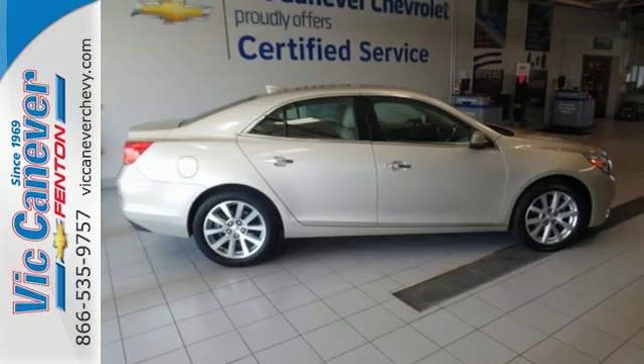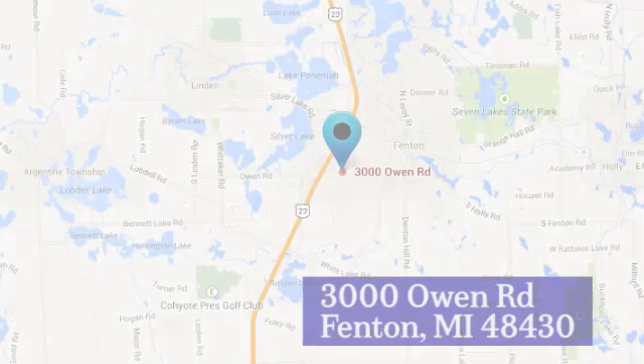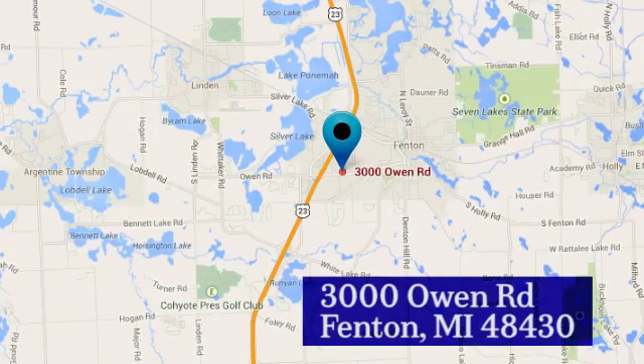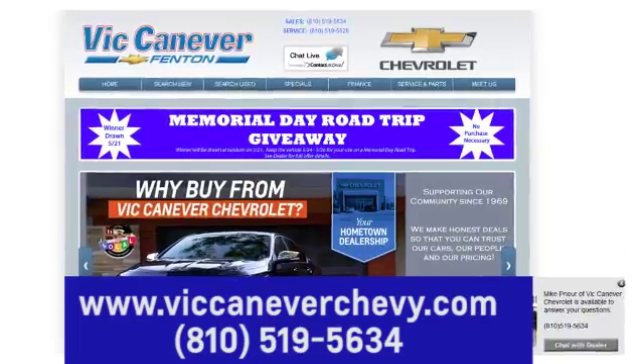Take it for a test ride today. Vic Canaver Chevrolet keeps Michigan moving. We're conveniently located at 3000 Owen Road in Fenton, Michigan, or online anytime at VicCanaverChevy.com.